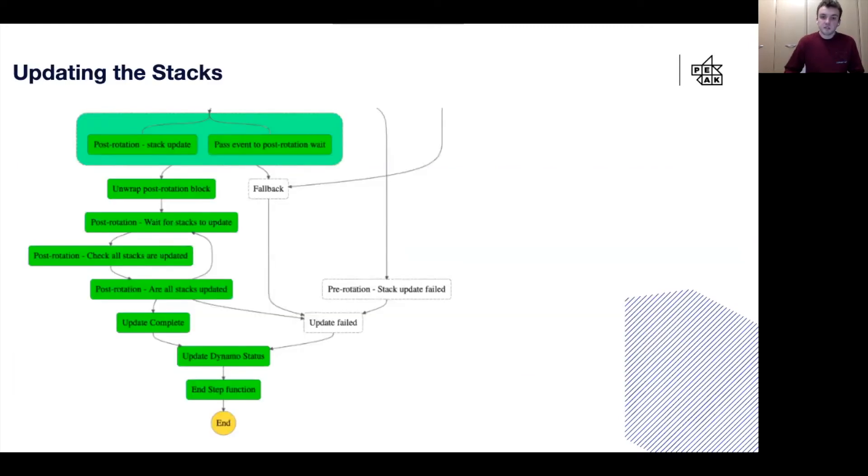Assuming all our stacks have updated correctly, we can then perform the second update on them. This time in the update, we need to be recreating all of our resources so that they can pull through the new value from Secrets Manager. Using the same logic as in the first update with the AWS SDK, this time we change the value of rotateToken from false to true, which changes the condition to true and recreates our resources. The rest of the step function is similar — the process waits for all the updates to finish, checks that they're done, and then exits the step function.